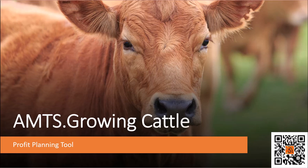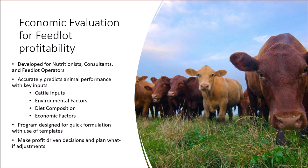AMTS Growing Cattle, the final product in the AMTS software solution lineup, was developed specifically for feedlots to use as a profit planning tool. Diets can be imported from CattlePro or developed in Growing Cattle. Feedlot nutritionists and operators can use specific cattle information, apply varying environmental effects, diet composition variations, and economic factors to make feeding management and selling decisions using projections and what-if scenarios. As with AMTS Farm, user-created templates streamline program flow.